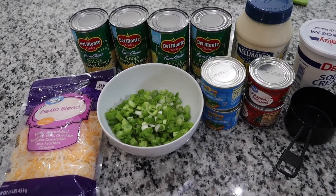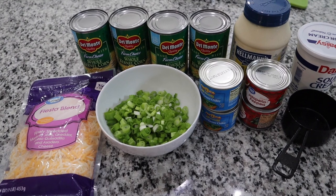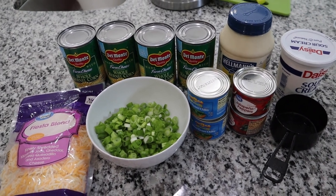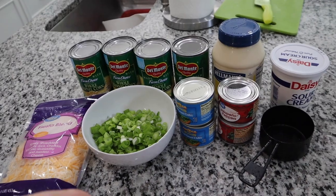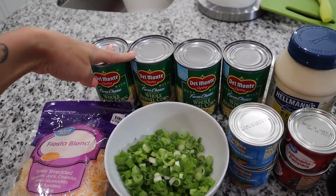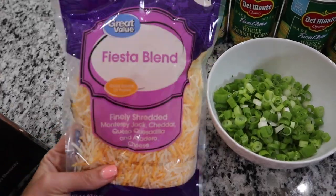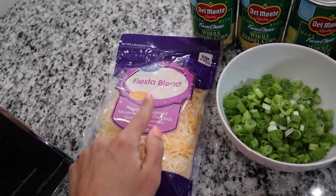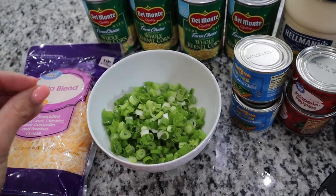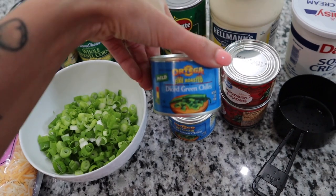Now I'm going to show you how to make this — it's called crack dip because it is so good, but I just call it corn dip. It's been in my family for a long time and we make it for get-togethers, potlucks, showers, parties — you name it, and it always goes over really well. I'm doubling the recipe, but if you don't need a whole batch just halve it. You'll need four cans of whole kernel corn — you can also use Mexicorn — and 16 ounces of Mexican blend cheese.